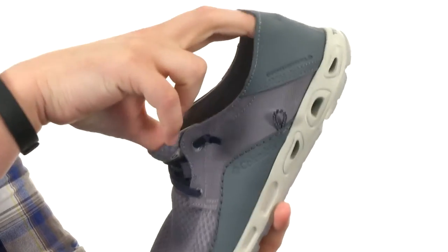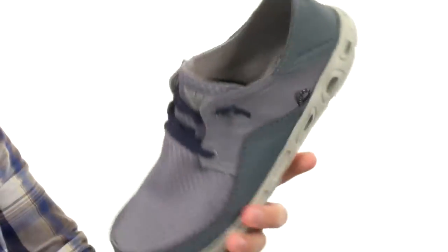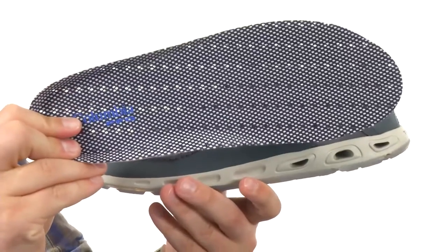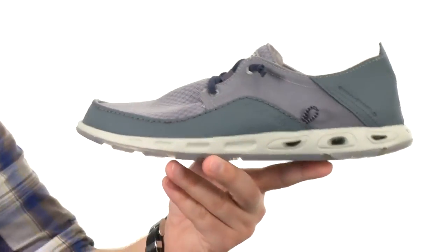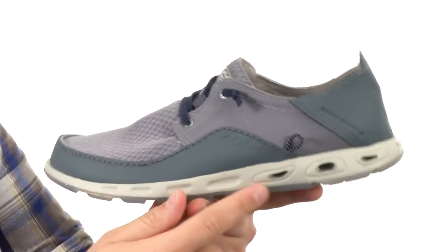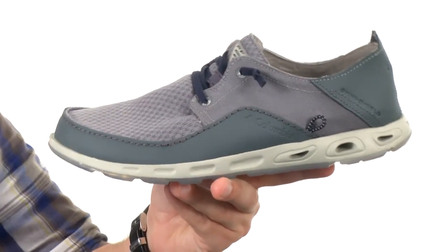Really soft breathable textile interior with a cushioned footbed that has a drainage system in it. You can see all those holes and perforations on the bottom of the footbed. That leads right on through the bottom of the shoe into the midsole where you have those drainage ports, letting water and moisture pass right on through. But it also allows air to circulate when it's not in those wet conditions, so it gives you great breathability as well.